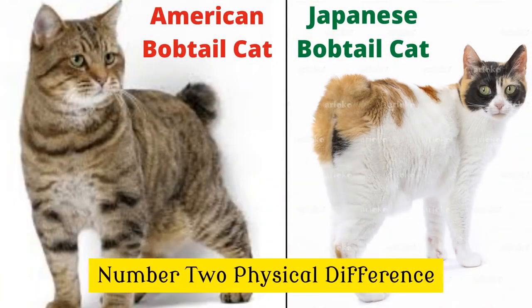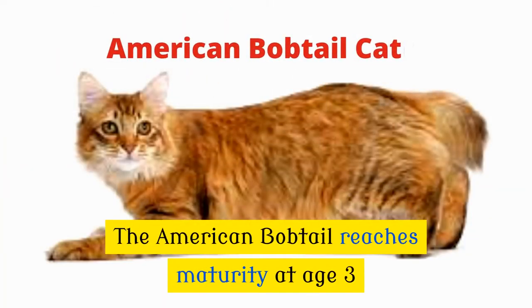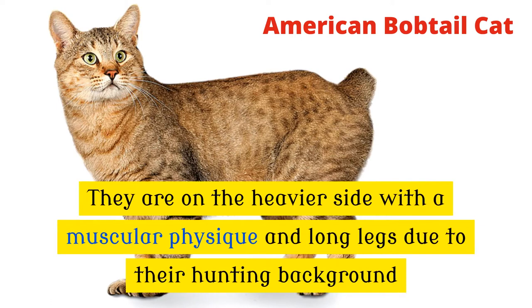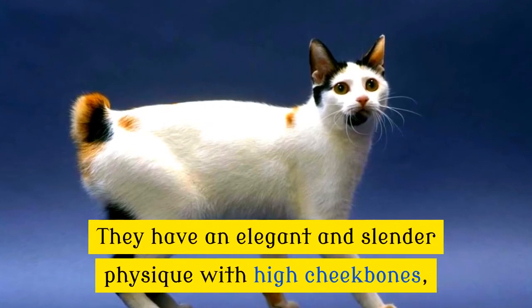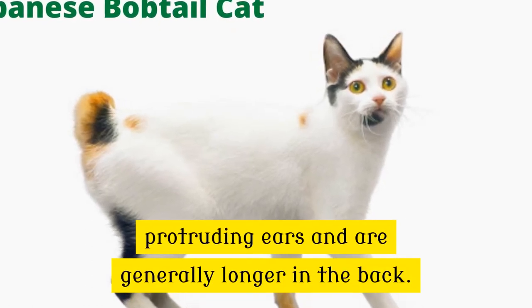Number 2: Physical Difference. Both breeds have noticeable differences, and their size is one of them. The American bobtail reaches maturity at age 3 and on average can weigh up to 15 pounds. They are on the heavier side with a muscular physique and long legs due to their hunting background. The Japanese bobtail can weigh up to 10 pounds, with an elegant and slender physique, high cheekbones, protruding ears, and are generally longer in the back.